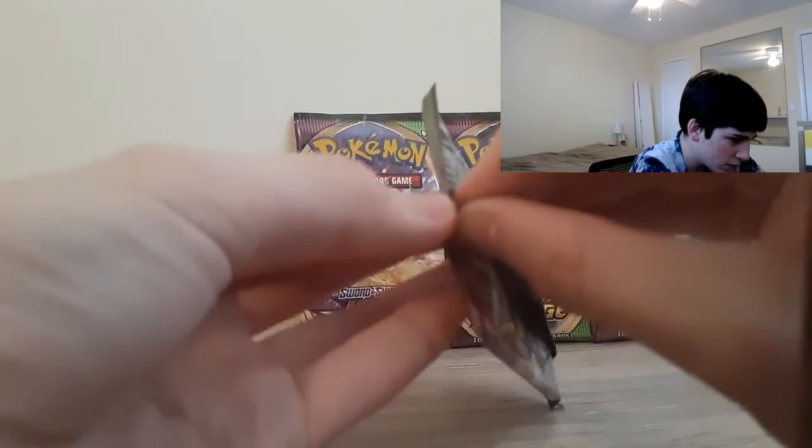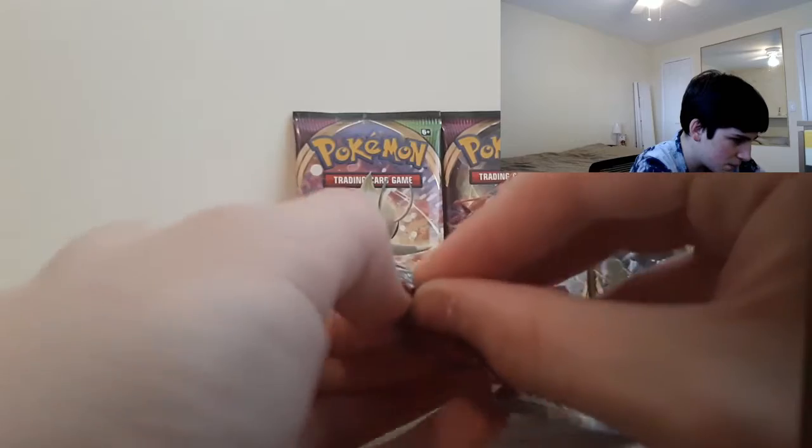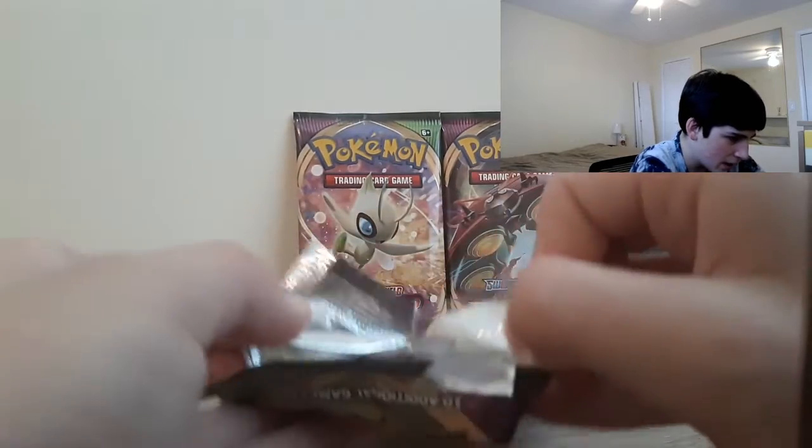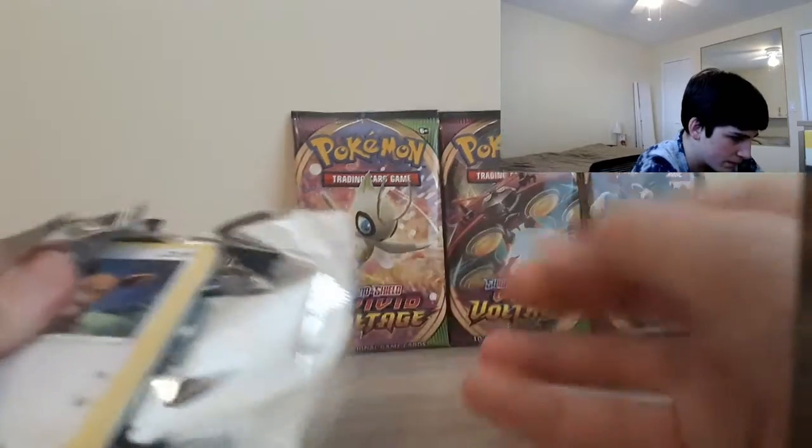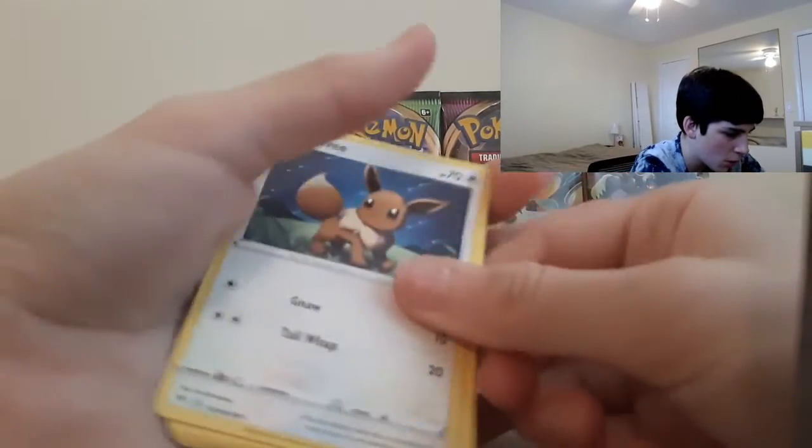Let's crack into this new set. I love the color scheme with the green and the purple. And spoiler alert, I will be getting something really big from this set that I don't get from most Pokemon sets. But I do really like this set — this is my first time opening it.